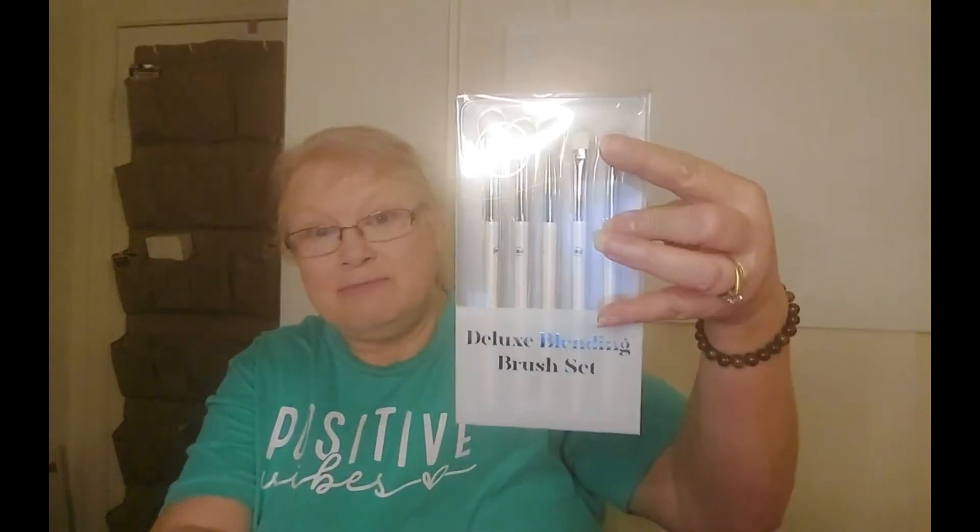Thank you so much for watching. To recap: the birthday palette, the blending brush set, the liquid eyeliner, the mint eyelashes, the hair towel, the pillow blanket — and there was a lip liner that got lost in the box. Let me show you that real quick. It says 'Bohemian,' so that would typically be like a burgundy-ish color.